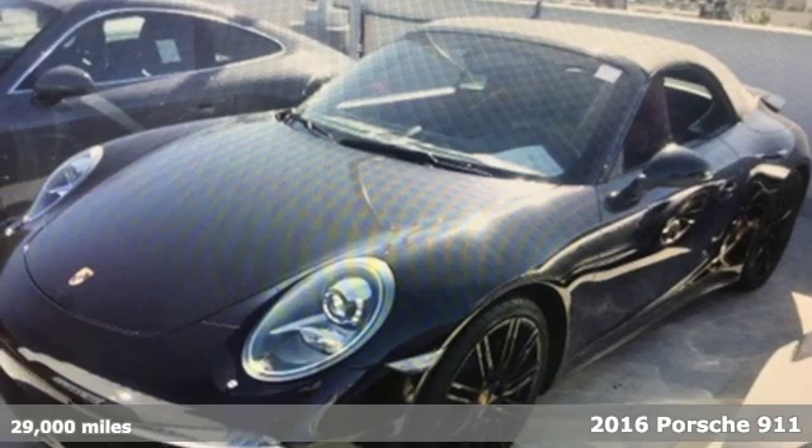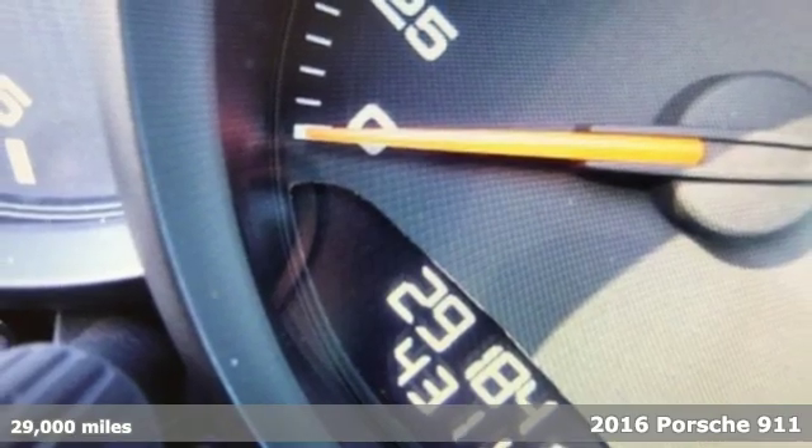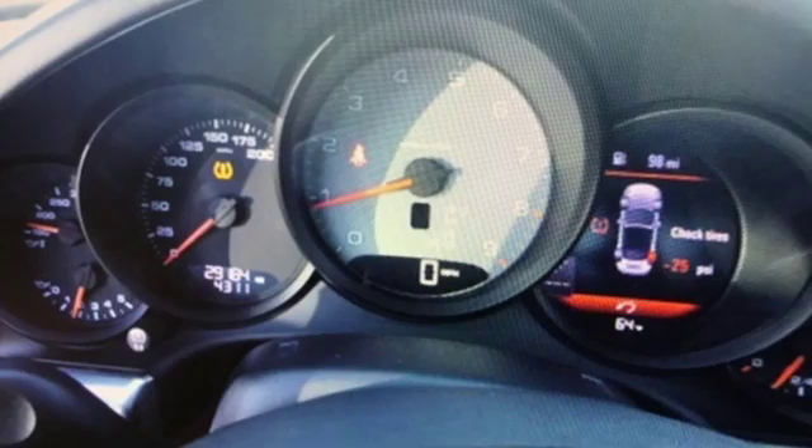It's a 2016 Porsche 911. Its design timeless, its performance legendary, and there's no time like the present to experience this 911.